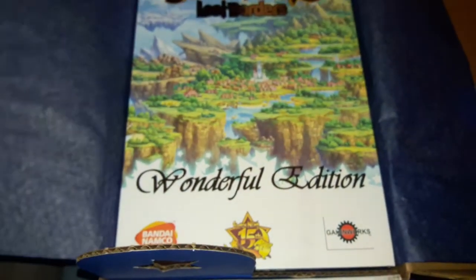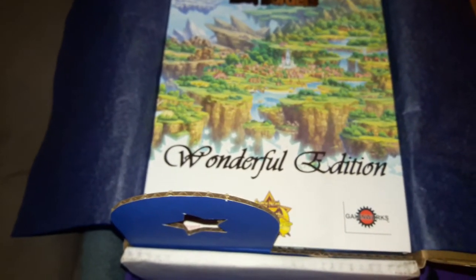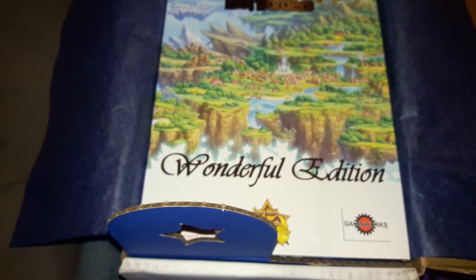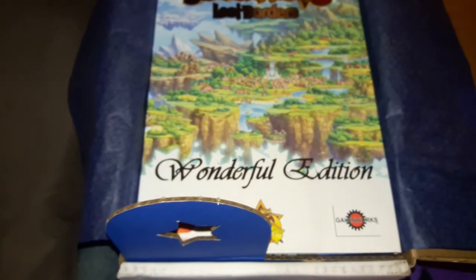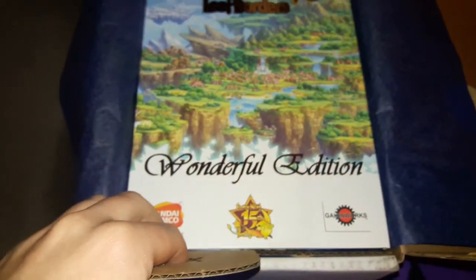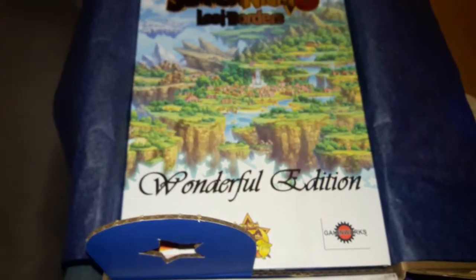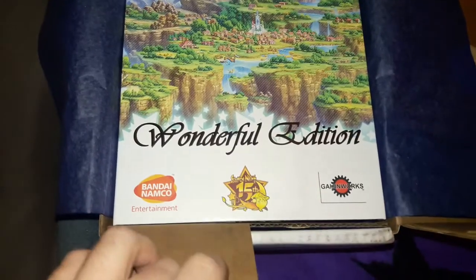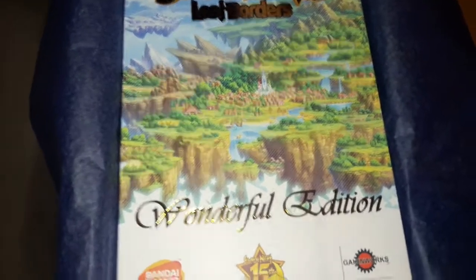This is currently the fifth entry in the Summit Night series to get an official English release, with the others being Summit Night 5 on PSP, Summit Night Swordcraft Story 1 and 2 both on Game Boy Advance, and a third one on DS — I forget the name. At least I'm pretty sure one of the DS ones got an English release. That one and the two Swordcraft Story games were spin-offs. This is the second mainline entry to get an English release, more or less.